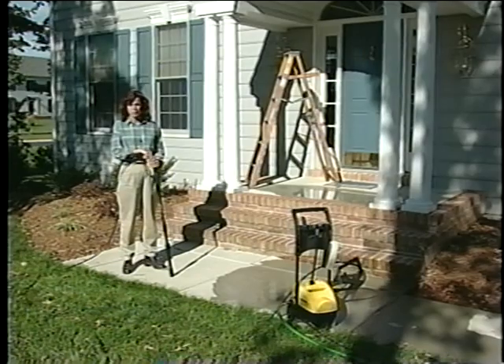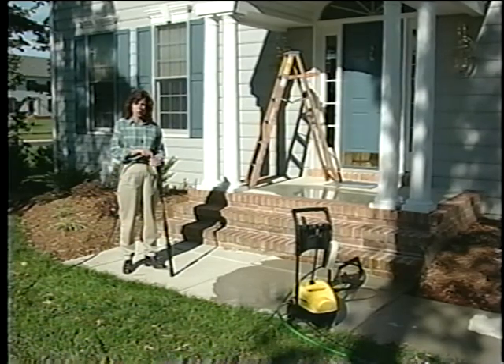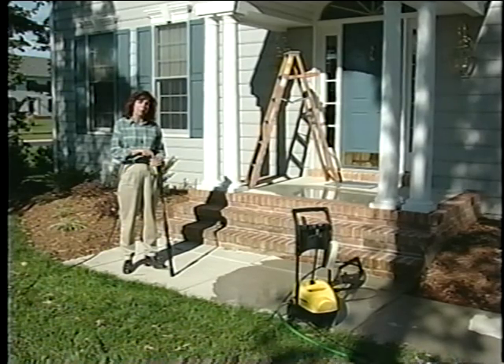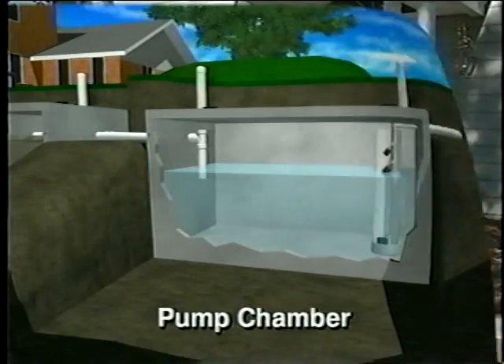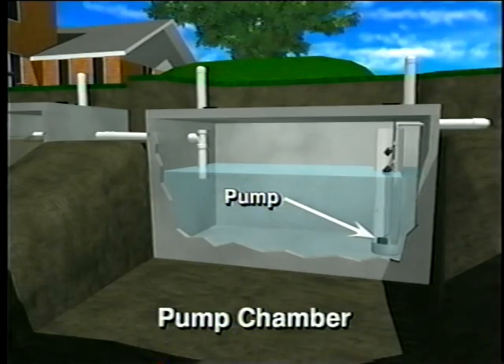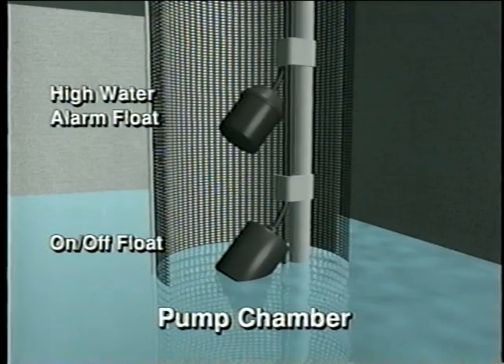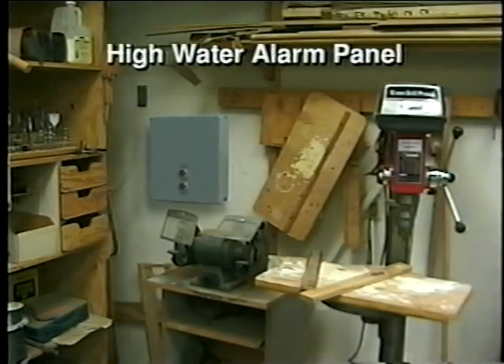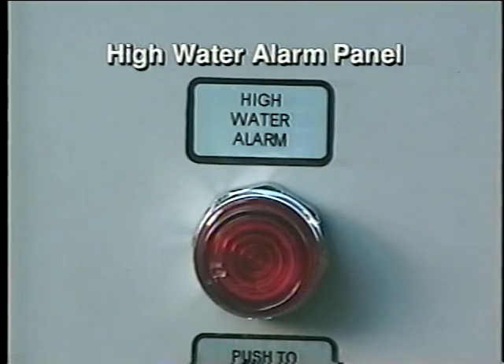Owning a home is a big investment. You want to protect that investment by doing annual maintenance, such as cleaning gutters, painting, and making sure everything works properly. Your septic system is no different — it also requires regular maintenance to keep it operating properly. The pump has an on-off float that controls when and how much effluent is pumped to the drain field. There is also a high-water alarm float that sounds an alarm if there is a problem. Usually, the high-water alarm panel is located in the garage, but could be located elsewhere.